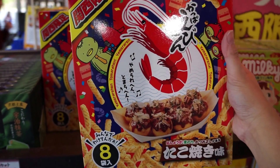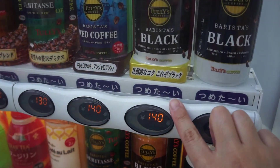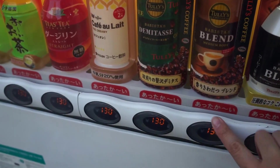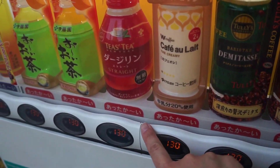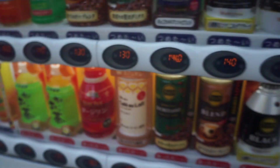We have a special version for the vending machines here — you can get blue, which is cold, but you can get red, which means it's hot. Isn't that cool?